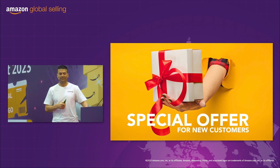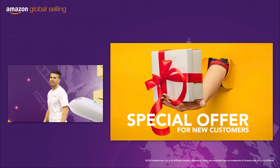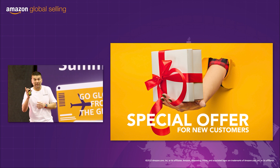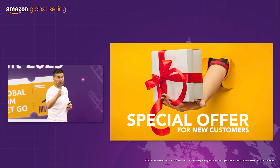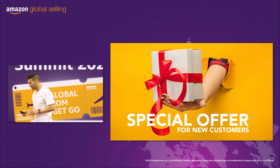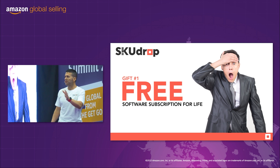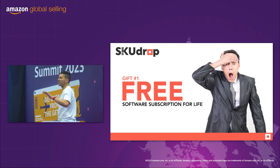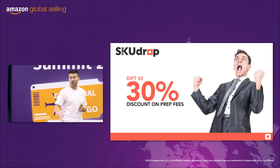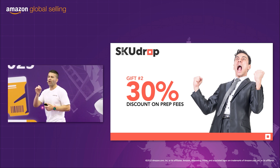Now we have our special offer for new customers. This offer is so good that the team have begged me to keep it within this group. So here are our gifts for new SkewDrop customers. Gift number one: do you remember the $9.99 a month software fee? That's on us — you'll never pay that again. Gift number two: a 30% discount on prep fees for six months, which works out to be 82.5 cents USD. We give you that saving.